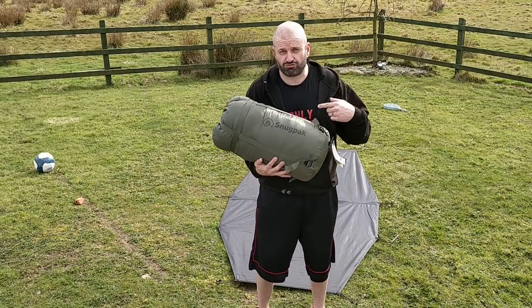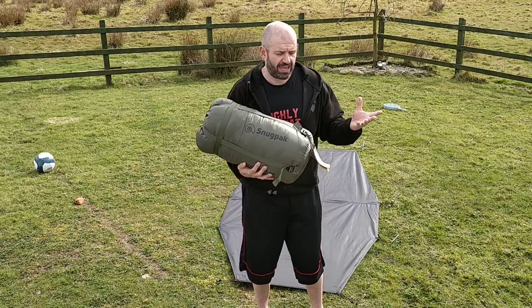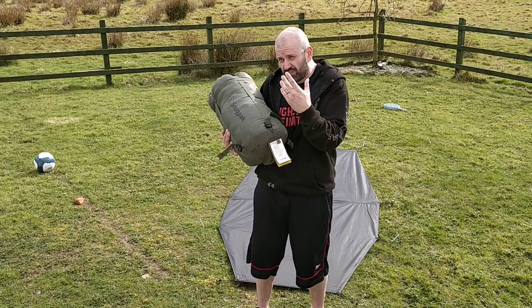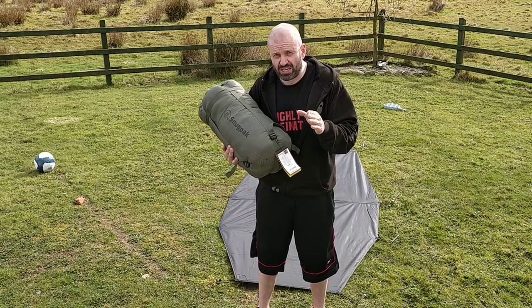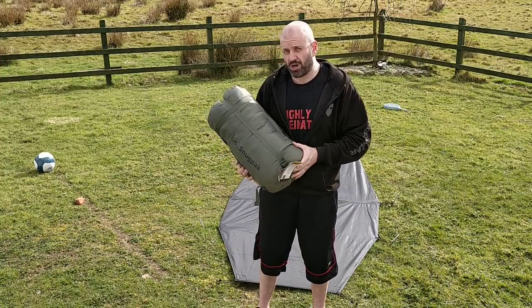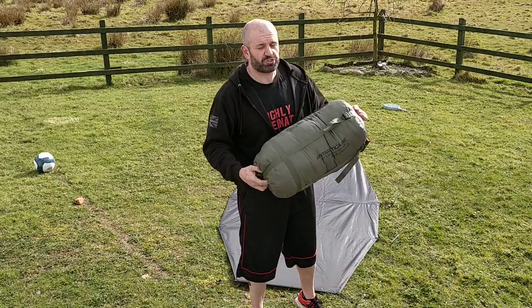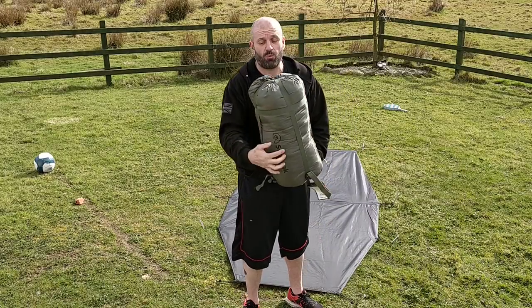This is a true four-season sleeping bag. In the UK, in the most extreme conditions, you might come across minus 10, minus 15, 16, 17 if you're really unlucky — and this has a comfort rating of minus 20. So anything warmer than minus 20, you're going to have to unzip it — that's how warm this thing is.